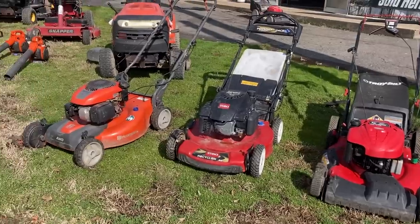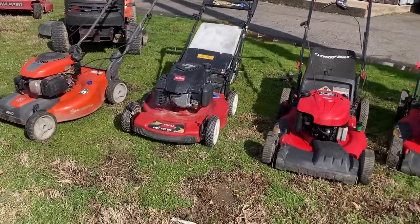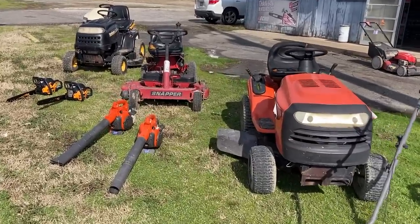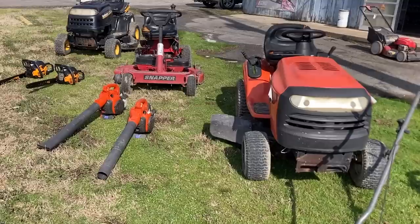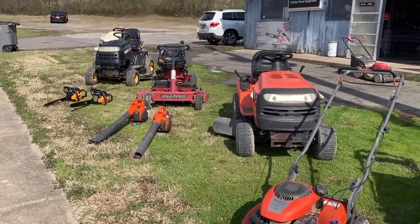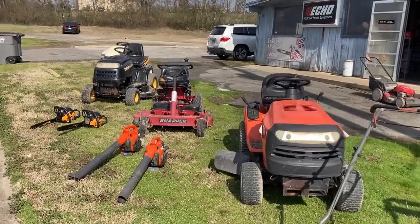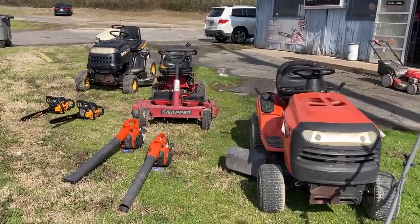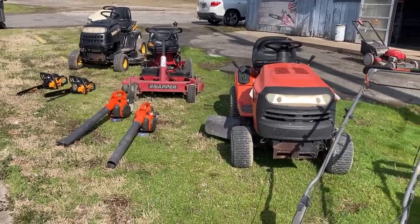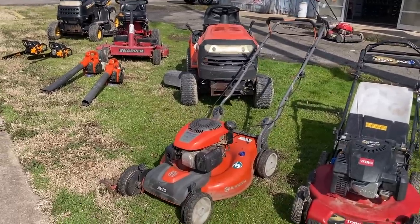A lot of these are units that customers just didn't want to put the money into to repair. So with us not having to pay the labor on it, it's totally worth us holding on to these kind of units. These riders were ones that customers never picked up that we repaired. I'm selling all this stuff pretty cheap — all those riders I'm just letting go for $350 a piece. They all run and mow, but they're all a little scary looking. Always be aware that if it's pretty, it doesn't necessarily mean it's going to run well, because we have brand new mowers in here with blown up engines. You might have the ugliest mower in the world that's going to last you a lifetime.